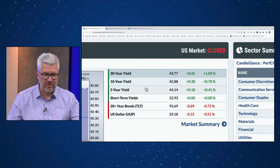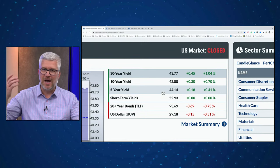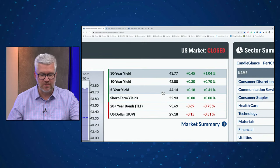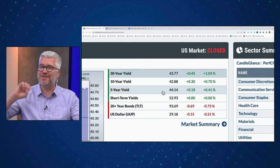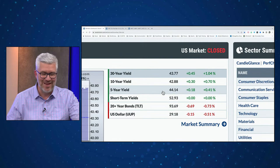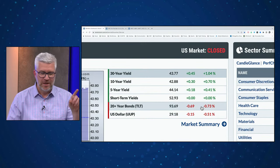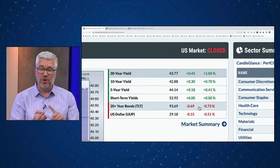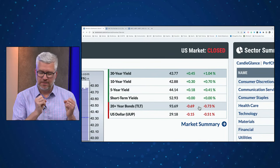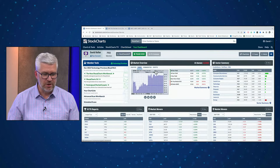Looking at interest rates: the 10-year yield is just below 4.3%, the long bond around 4.38%, and the 5-year around 4.41% — all drifting higher, though not by much. We've had relatively high interest rates over the last year and a half, and that trend in higher rates normally puts a lot of pressure on growth stocks. Bond prices are coming down — the TLT was down 0.7%. From a classic technical approach, TLT, AGG, and LQD are all in a pretty consistent downtrend. The dollar index is down about half a percent.